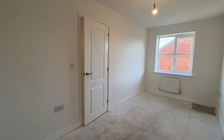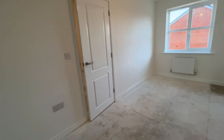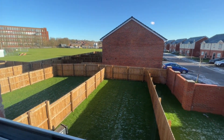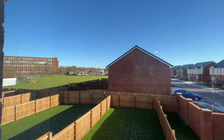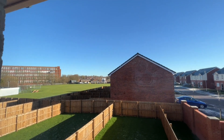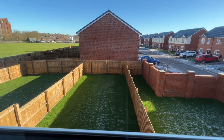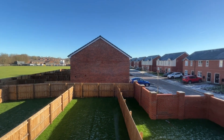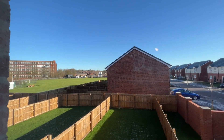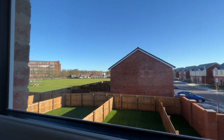This is bedroom number two — again a lovely size, a double bedroom with plenty of sockets. Looking down there you can see the garden, and just through there is the view — absolutely beautiful. There's no window of the property at the back overlooking it, so it's nice and private with a lovely long garden and a beautiful aspect just through there. It's a fantastic position in a really nice development.